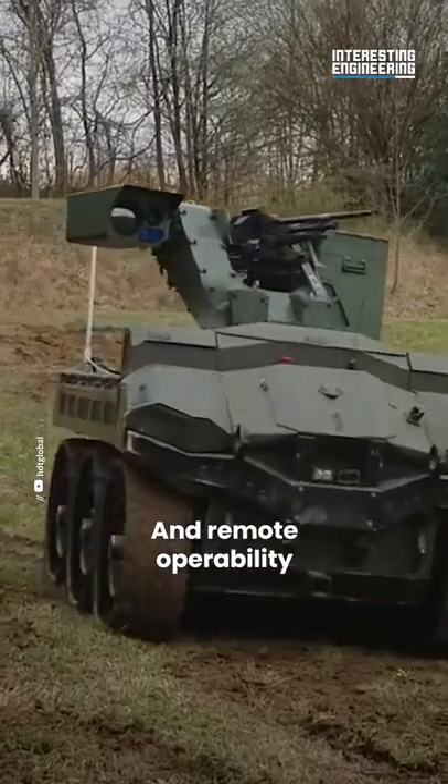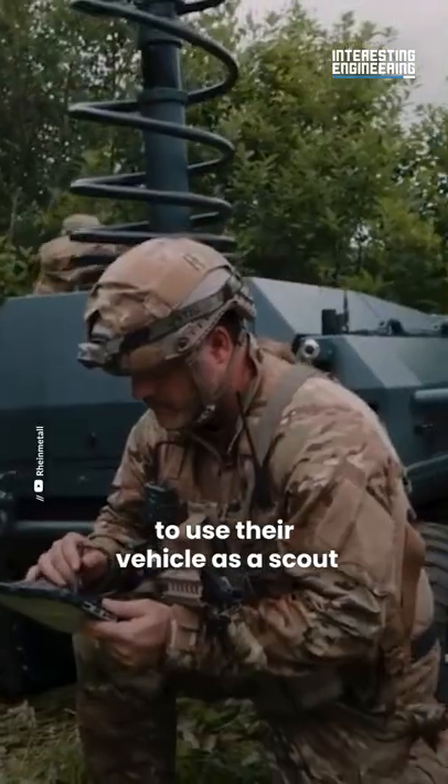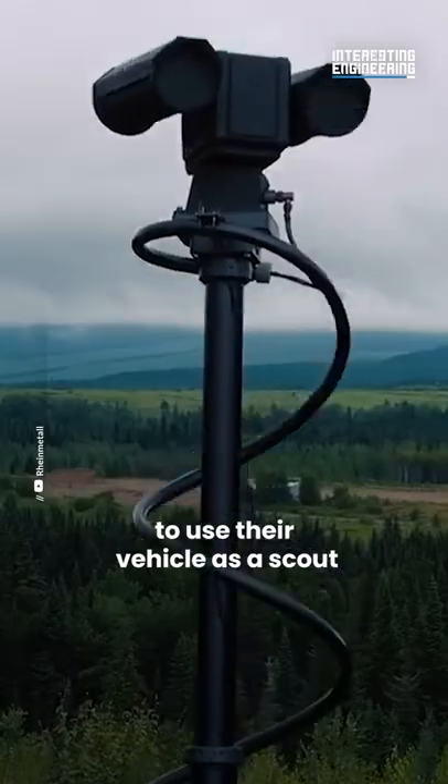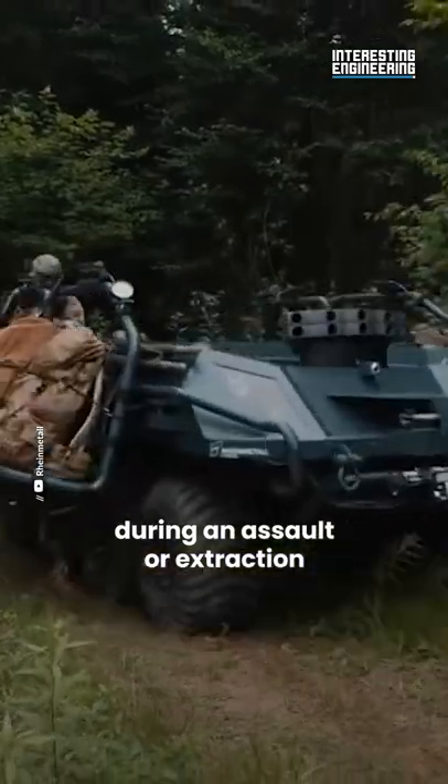Remote operability and full-scale autonomy would allow dismounted forces to use their vehicle as a scout, a fire support platform, or a distraction during an assault or extraction.